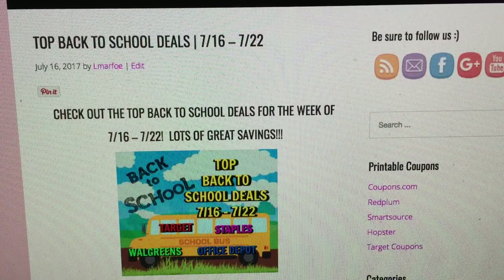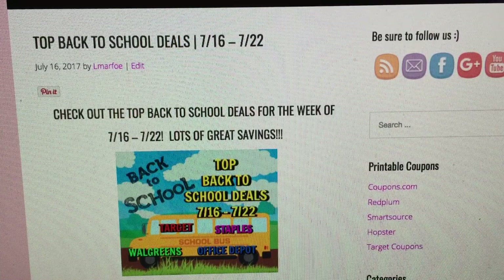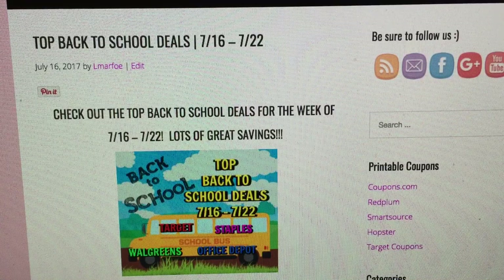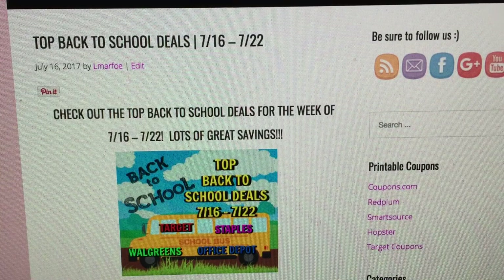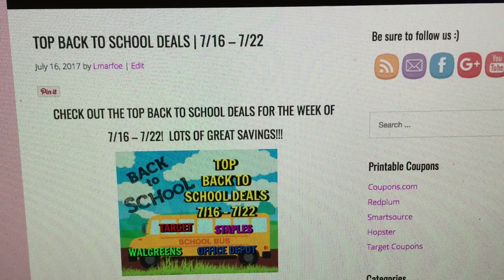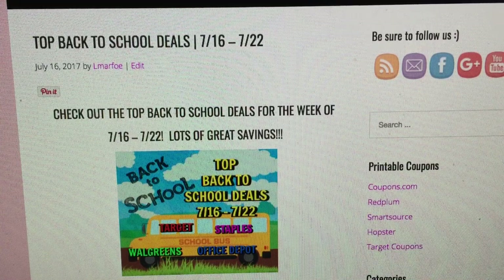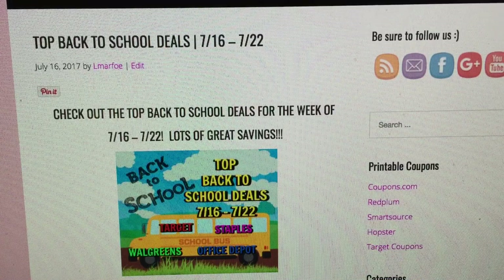I wanted to highlight some of them. I think it's important to pick things up here and there — you don't want to wait till the last minute. I've done that before; things get so picked over and you end up paying a lot more out of pocket. Even if you're just picking up pencils and glue sticks one week, then notebooks another week, that's a good idea. School supply lists can be very specific — sometimes they won't accept generic brands from Dollar Tree or Wexford brand from Walgreens.